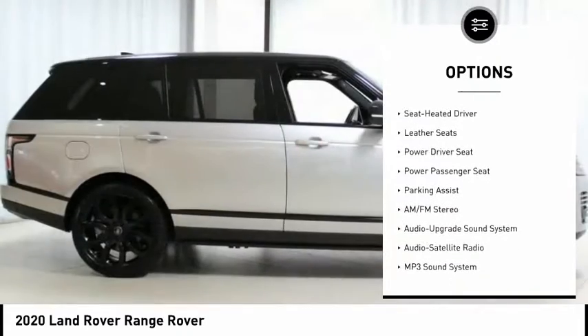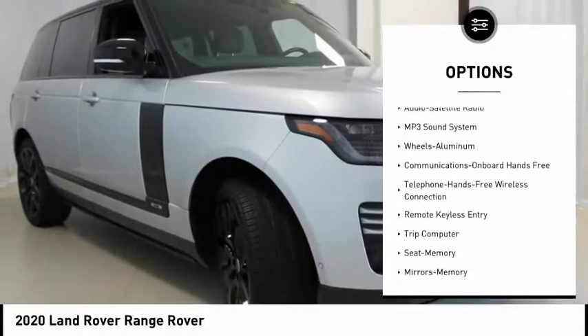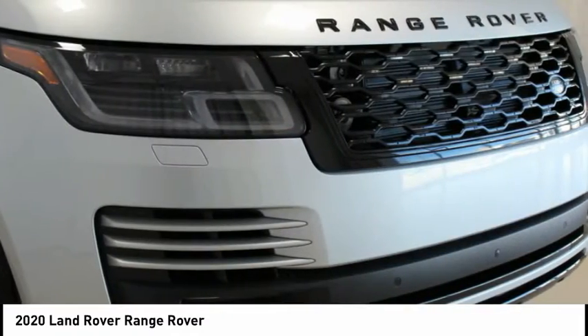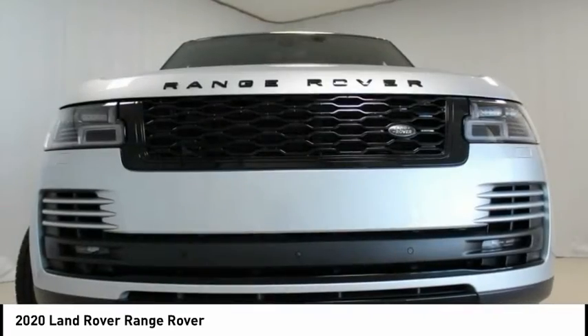360 Parking Aid. 360 Surround Camera. Horizon Climate Control. Activity Key. Adaptive Cruise Control with Steering Assist. Advanced Toe Assist. Auto High Beam Assist (AHBA).